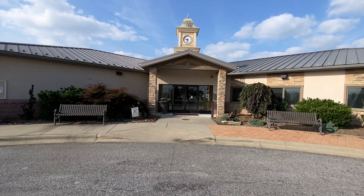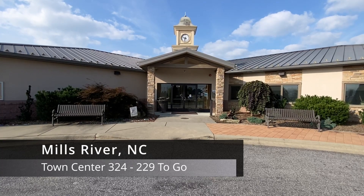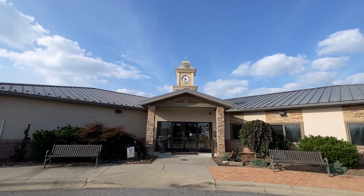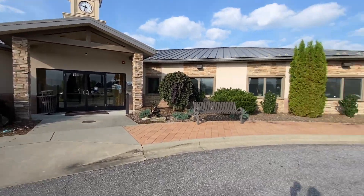It's September 20th, 2023. My name is Timothy French. We're in Mills River, North Carolina, continuing the quest to visit every town center in the state. Let's get started right here at their town hall and library. It's about 9:32 in the morning — a beautiful day here in the mountains.